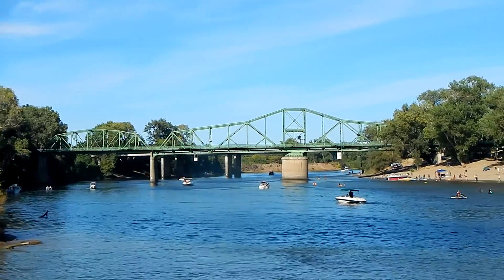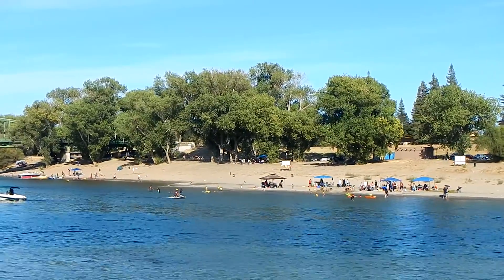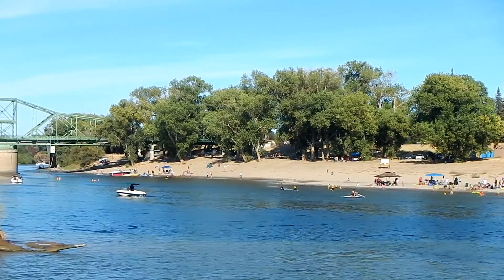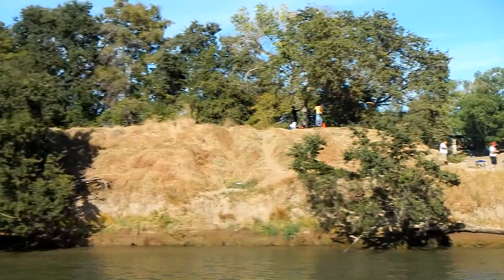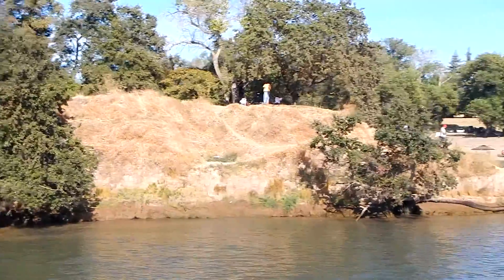That sandy beach you see at the mouth of the American River — no, that is not Discovery Beach. That is Tiscornia Beach. Tiscornia Beach is part of Discovery Park, which is a 302-acre park. It also has a beach and a boat launch ramp. One of the unique aspects of Discovery Park is it's designed to flood in winter months. This design was put in place by the Sacramento Area Flood Control.